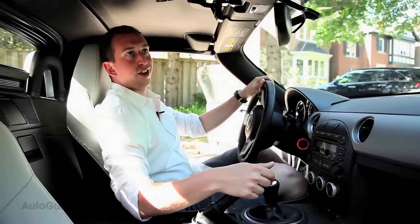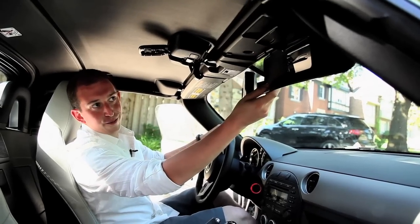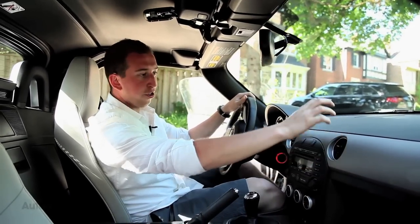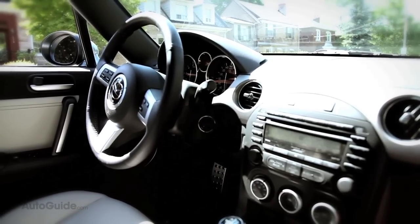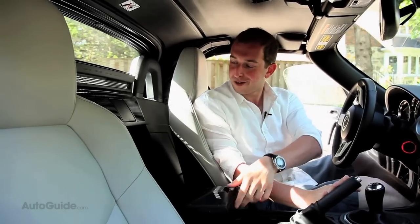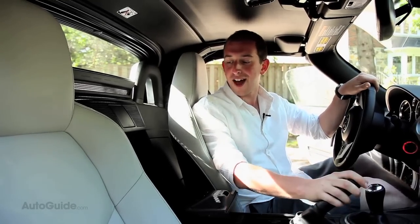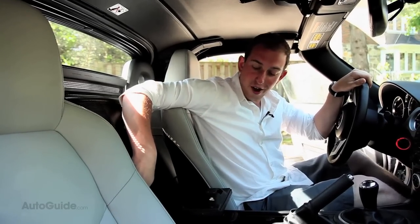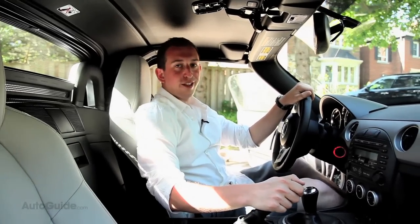Of course, not everything's perfect. We've got these cheap little mirrors which don't look well constructed at all. There's hard plastic all over the dash that really feels like something that could have come out of a mid-90s American car. There's also this useless cubby hole in the back which probably couldn't hold anything bigger than a pair of sunglasses, and a gas cap release that looks like it could break off at any time. At this price point, frankly, we expect better.